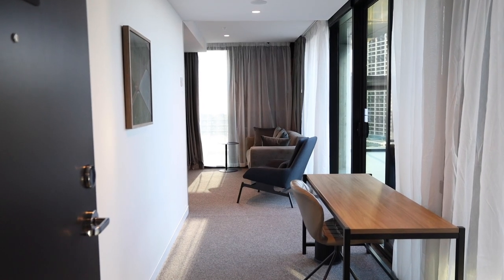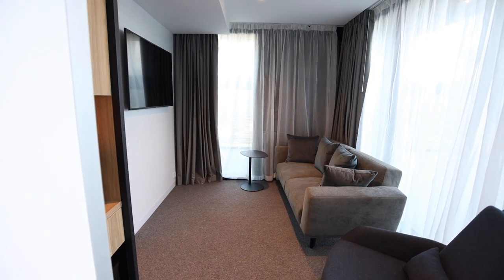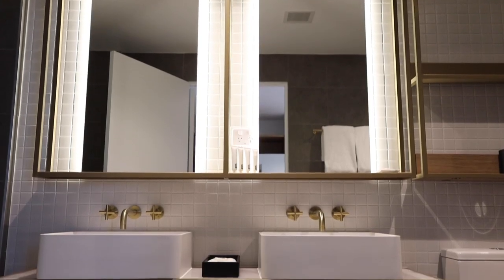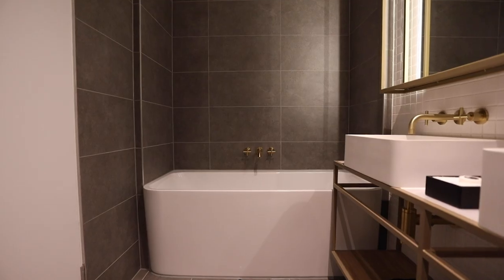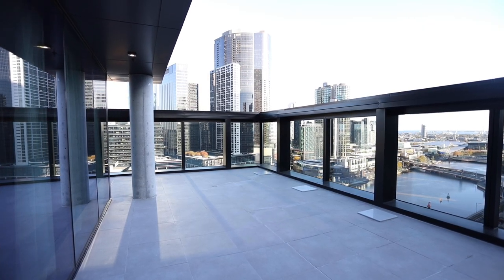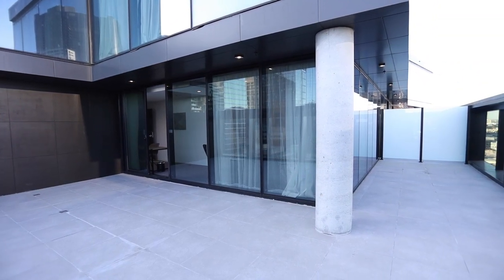Terrace suite rooms are located on Levels 21 and 22. Terrace suites offer a separate living and bedroom space, bathrooms that feature gold trimming, his and hers sinks, a bathtub and an outdoor terrace. The outdoor terrace is spacious, offering great views and is available to hire for functions and events.